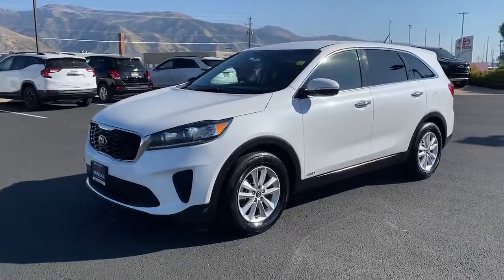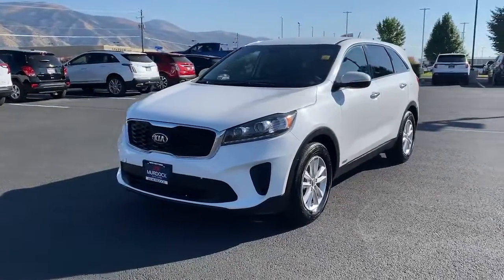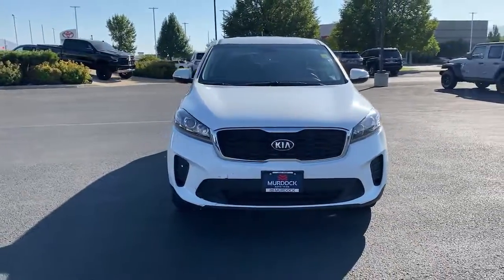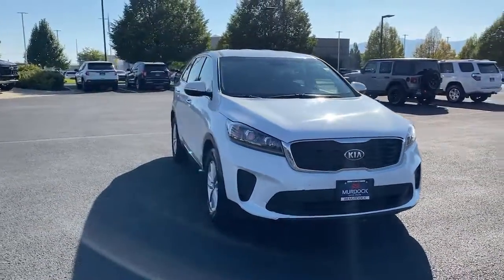Get into a car with value. 2019 Kia Sorento. With less than 70,000 miles on the odometer, this vehicle stands out from the rest.